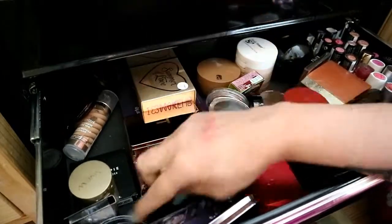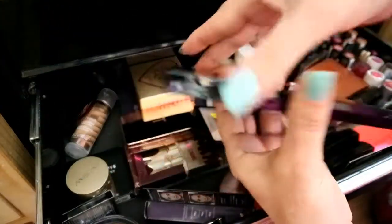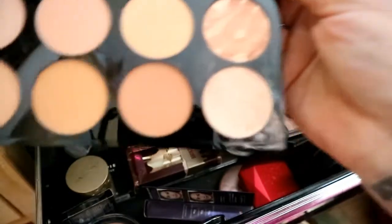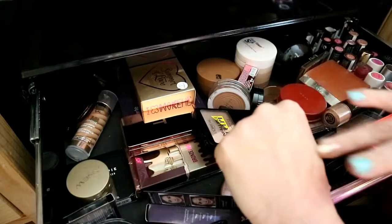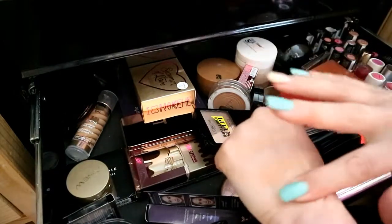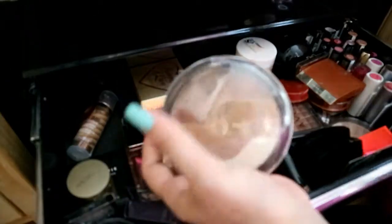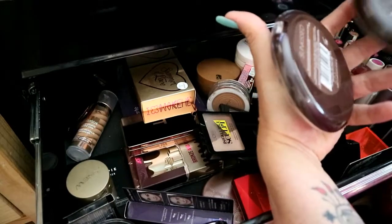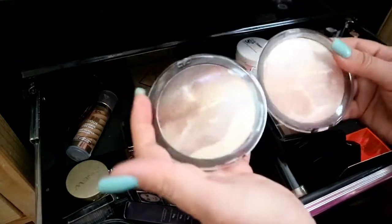This is a Makeup Revolution bronzer that says 'blush' but I've put it in the bronzer drawer because it's more of a bronzing one. It's coming off quite light but it's not. There are three swatches. Then I've got these two massive glimmer compacts — one in Sunkissed and one in Dark and Medium.